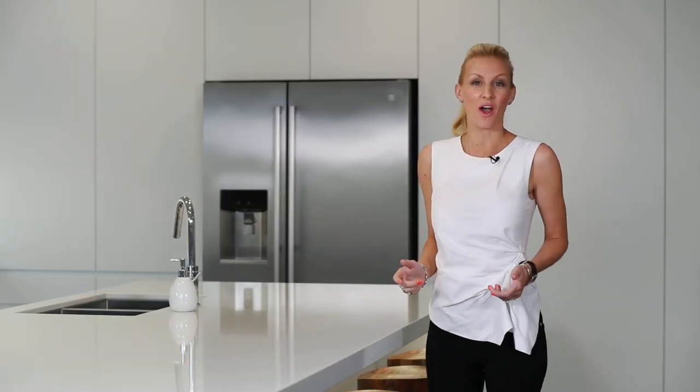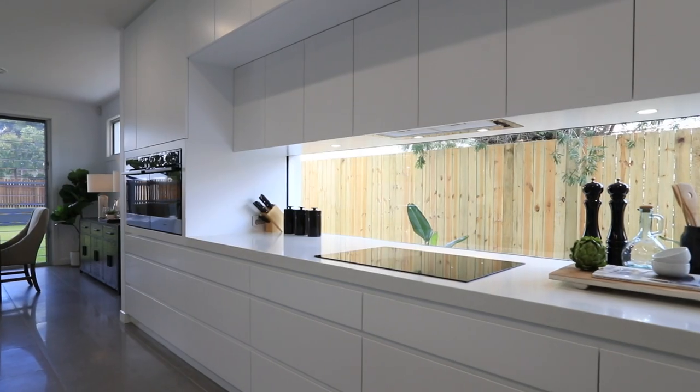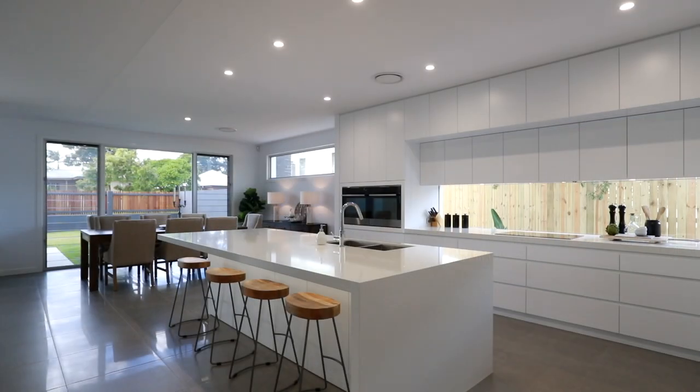What I absolutely love about this home is the attention to detail. The exquisite kitchen includes a walk-in pantry, top-of-the-range European appliances, induction cooktop, and endless cupboard and storage space.